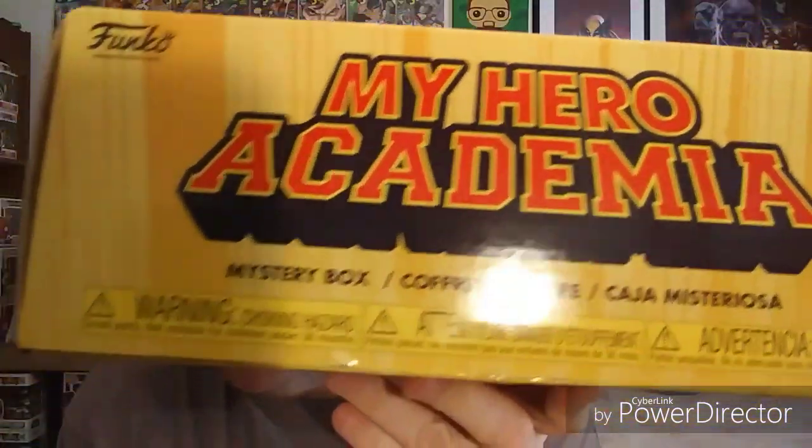I already took the plastic off to save some time. But they call it a mystery box, which I don't know why, because as soon as they announced it, they revealed everything that was in it. So, no mystery. But the reveals are the reason I picked this box up, so let's jump into it.